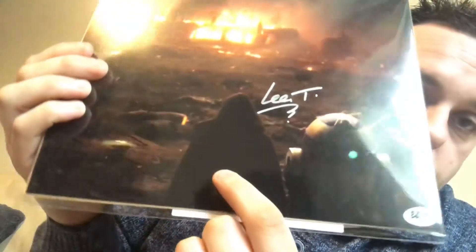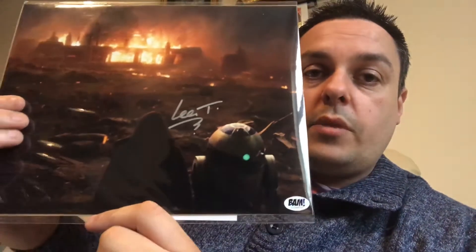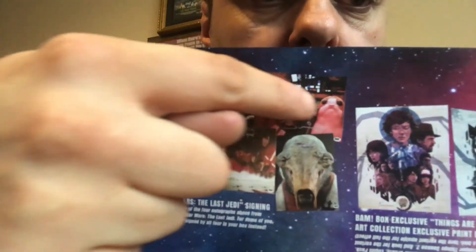This 8x10 photo has been hand-signed by Lee Towsy, who operates R2-D2 in Star Wars: The Last Jedi. It was signed during a private signing with the Bandbox. I do like this picture, but I just wish they'd have used a different shot from the same sort of scene — where you've got Luke kneeling down at the side of R2-D2. If they'd had the bit where Luke puts his metal hand on R2-D2, I think that might have been a little bit better. I don't mind that — I've thought about the options they had available.